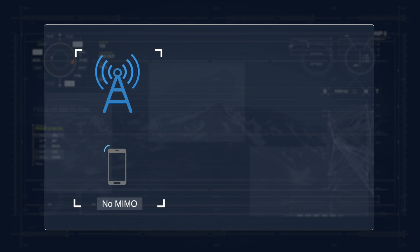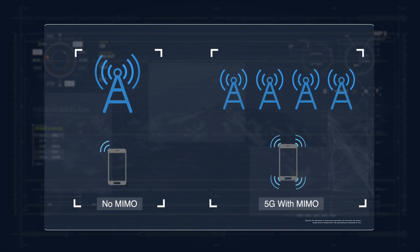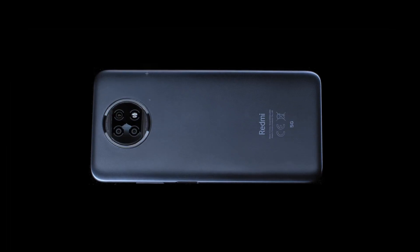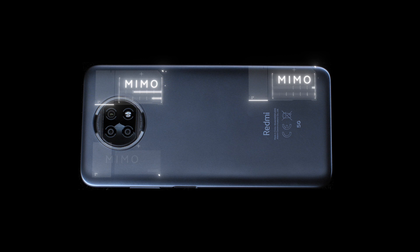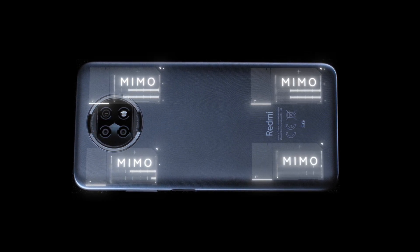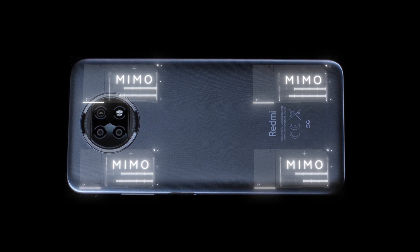More antennas make it possible to send and receive data over multiple channels. This is known as MIMO technology — it requires multiple antennas for transmission and reception. The Redmi Note 9T comes with a symmetrical 4x4 MIMO antenna design, making it a match for even premium flagship devices when it comes to 5G.